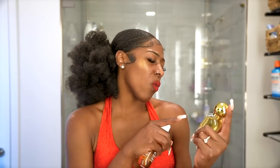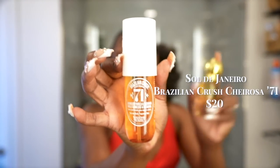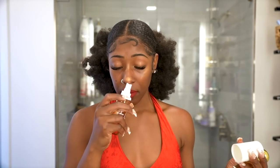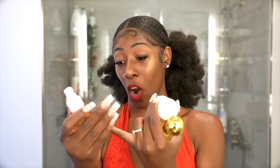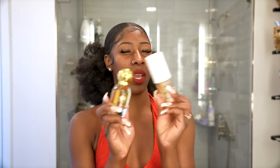Sol de Janeiro Brazilian Crush Cheirosa Rosa 62 — I fell in love with the cute bottle. A girl's video showed combining this with the Sol de Janeiro Brazilian Crush Cheirosa Rosa 71, and the combined fragrance is top tier. If you're into vanilla, this screams it — caramelized vanilla and macadamia. It's very beachy and daytime, perfect for pool parties or yachts. The 62 is a parfum and the 71 is a fragrance mist, so combining them makes the scent last longer.